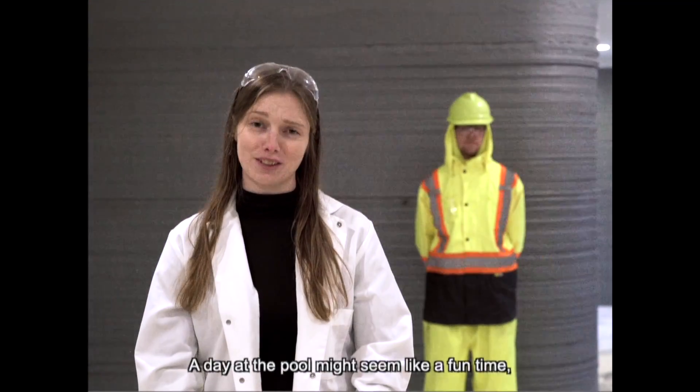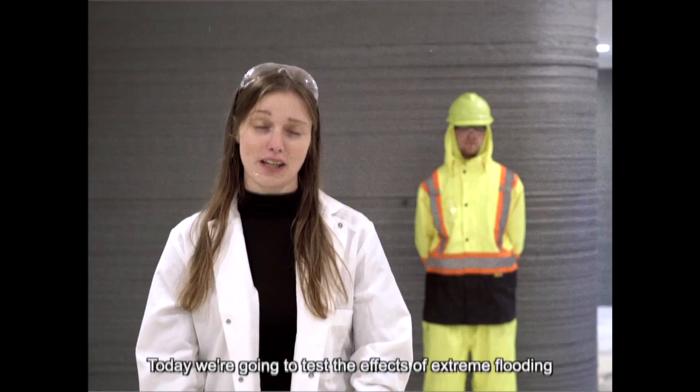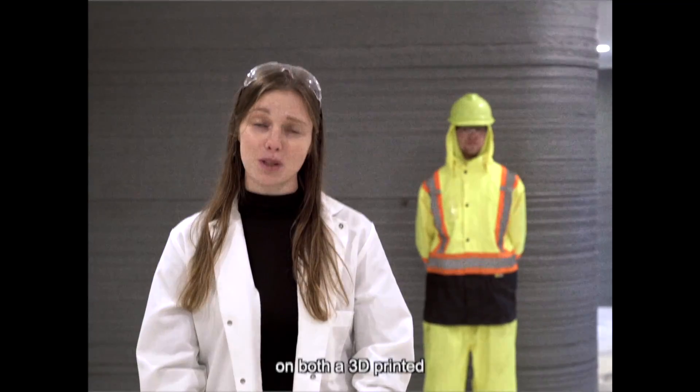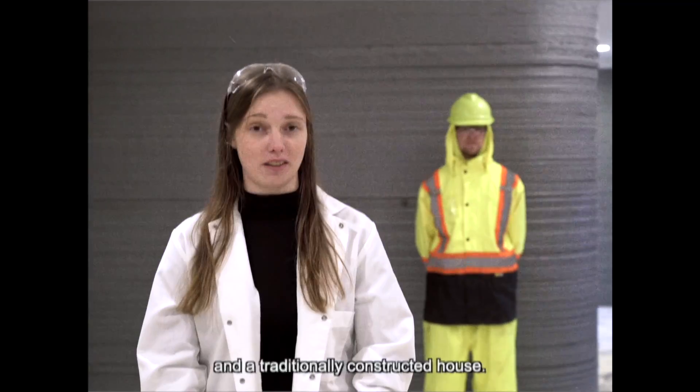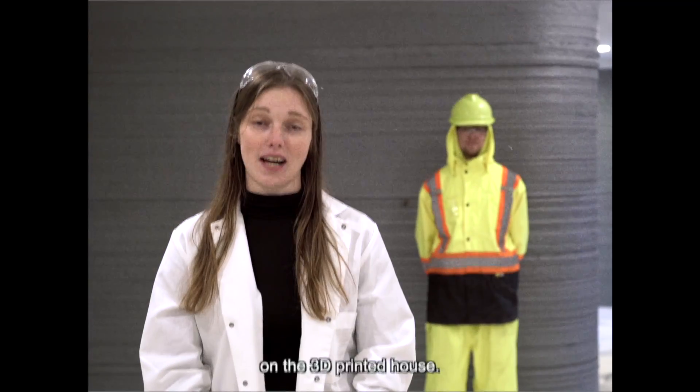A day at the pool might seem like a fun time, but not if it's in your own home. Today we're going to test the effects of extreme flooding on both a 3D printed and a traditionally constructed house. I'm here with a marine biologist and this moisture sensor to tell the effects of the flooding on the 3D printed house.